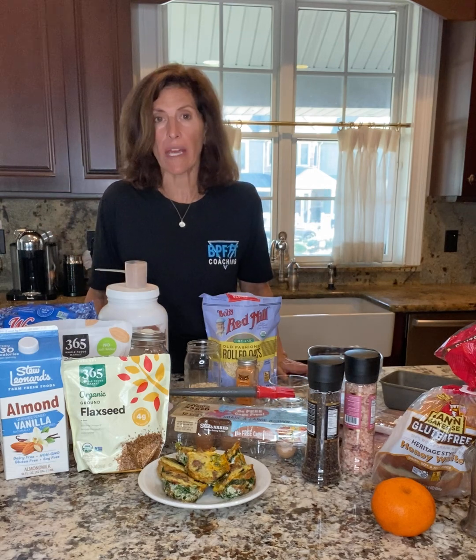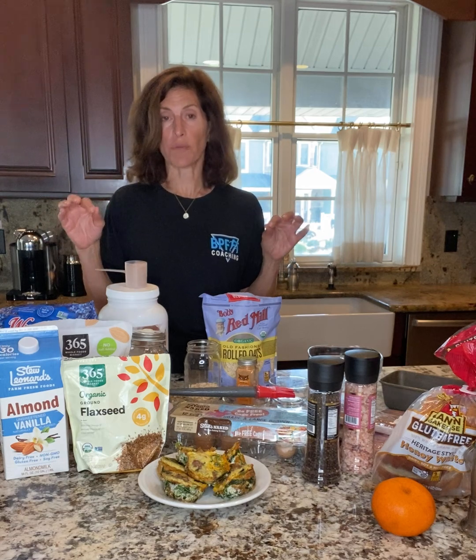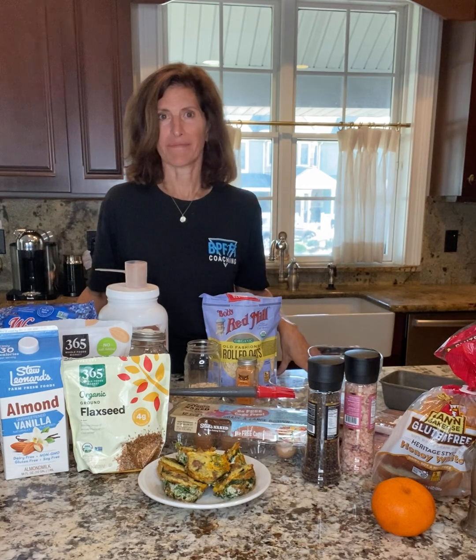You can mix and match whatever you want and start your day with a good dose of protein. I challenge you for the week to have a protein-rich breakfast every day. Enjoy!